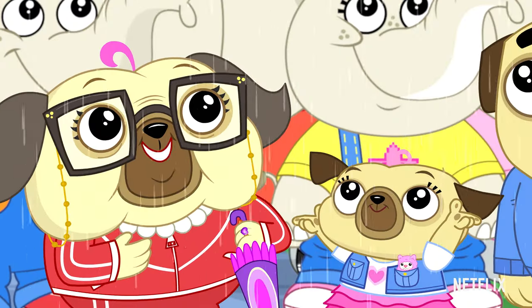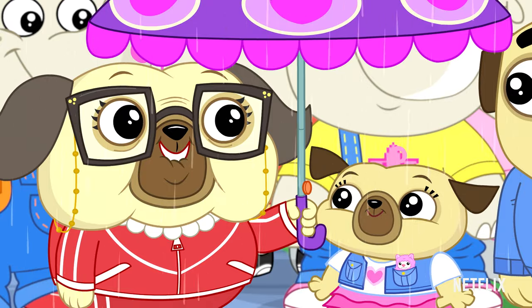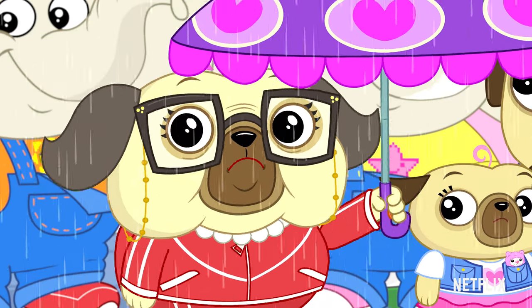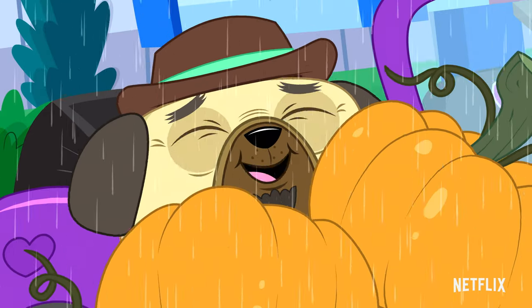Yay! Just in time! It's raining! Everybody inside! Any chance of a little help with carrying these pumpkins first? We need them for the tacos!